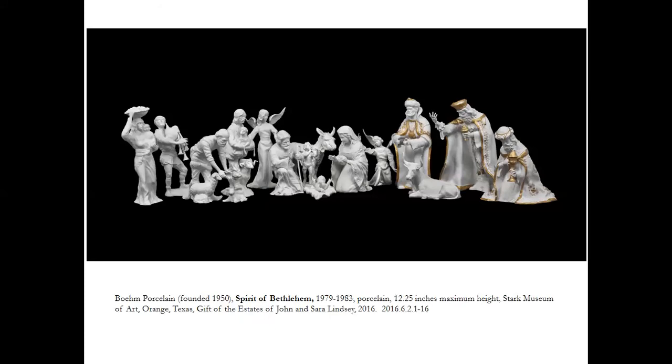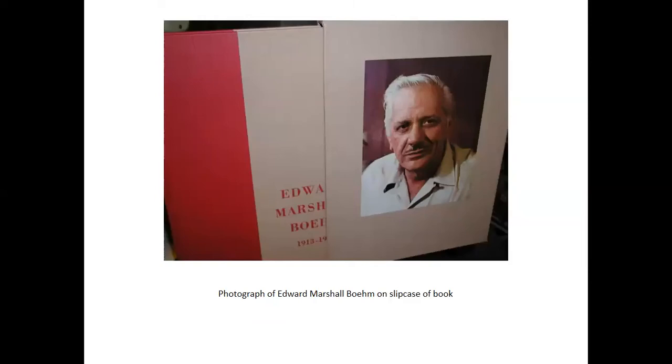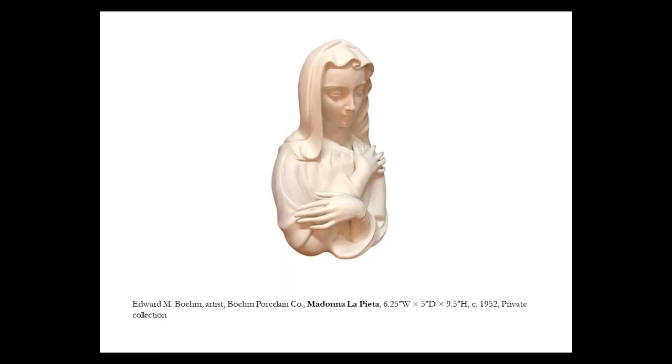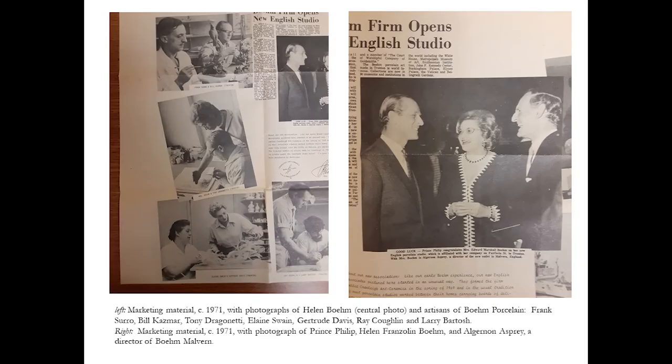The Beam nativity followed those Neapolitan traditions but is much more simplified, of course in porcelain rather than actual cloth. Edward Marshall Beam, known for his representations of animals including a wonderful series of birds usually painted very realistically, did a few religious figures that he left in pure white — like the Madonna and the Pietà. It appears it was his wife Helen Beam, who was conventionally religious, that influenced him to begin the series of religious figures. When she inherited the company and led it, she influenced the artisans to produce figures like the nativity.